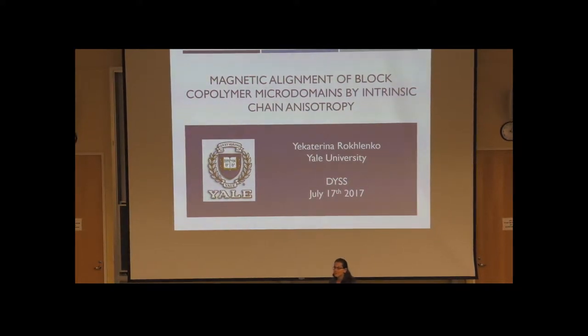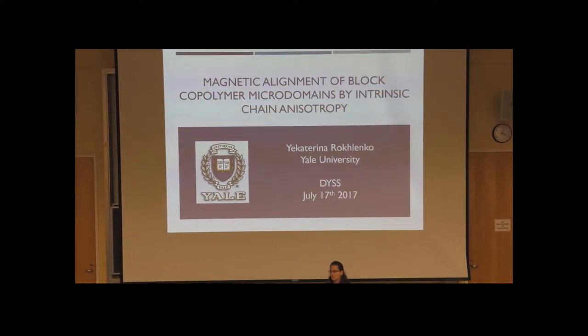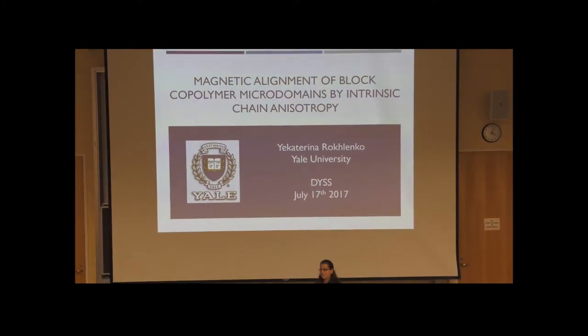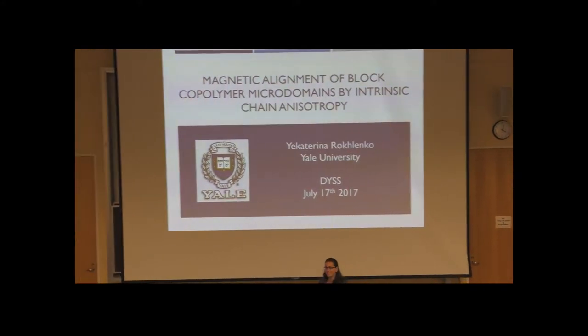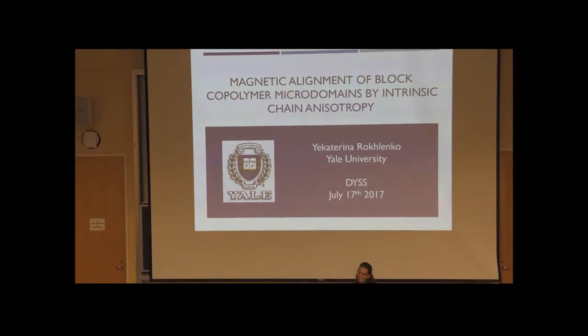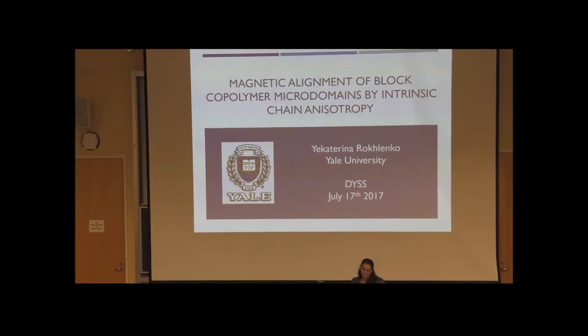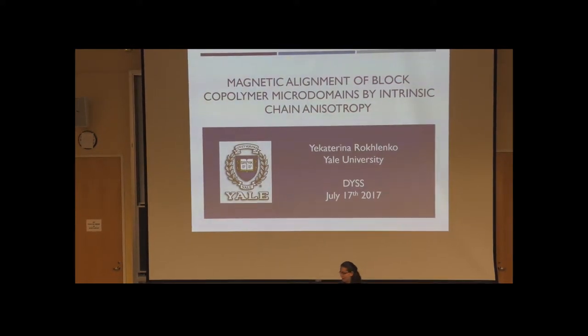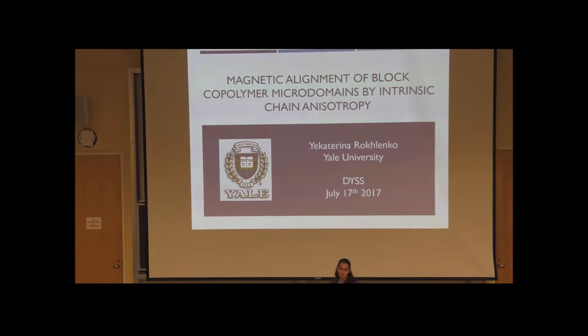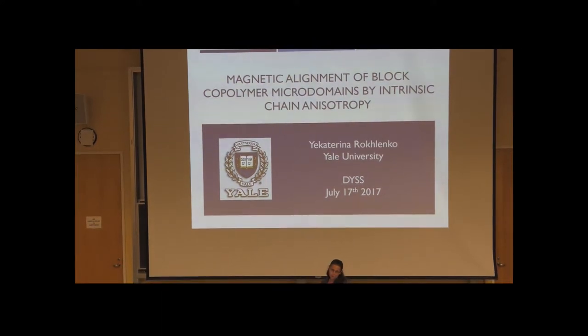Hi, everyone. Thanks so much for having me. I see a lot of people in the room that I spoke to today, and we talked a lot about science, but also about the rainy winter you guys had. It's really great for me to be here, and I'd like to thank DYSS for this really great and unique opportunity.